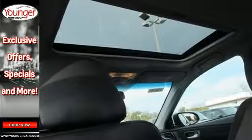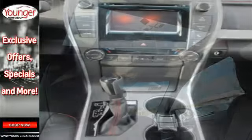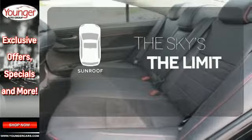Plus, this Camry comes equipped with enhanced vehicle stability control, traction control, smart stop technology, and 10 standard airbags. Get your daily vitamin D by opening up the sunroof.